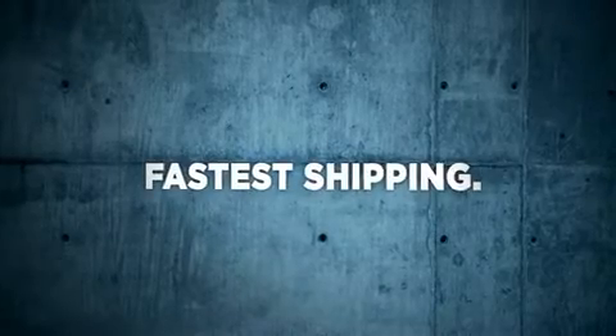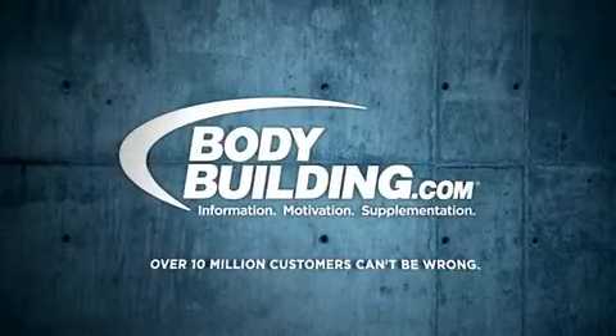Whey protein hydrolysate is an extremely high quality protein that has a myriad of bodybuilding and health-related benefits. I hope this video has helped you better understand whey protein and its uses and benefits. So what are you waiting for? Pick up some whey protein hydrolysate here at Bodybuilding.com — translating supplement science into real results.